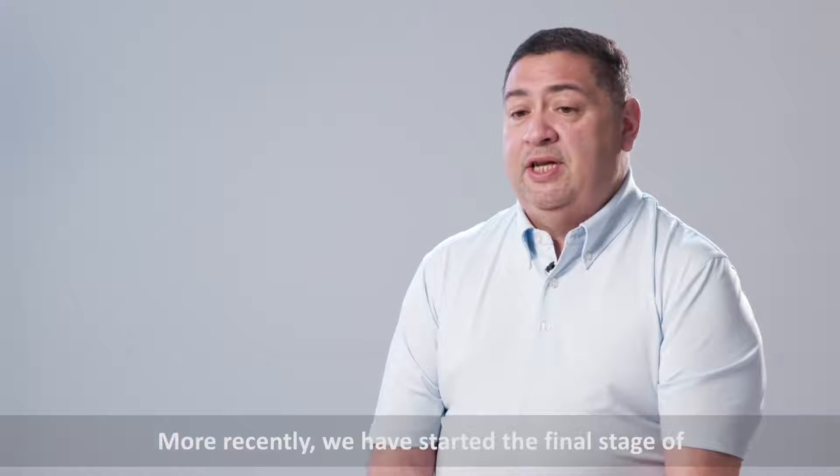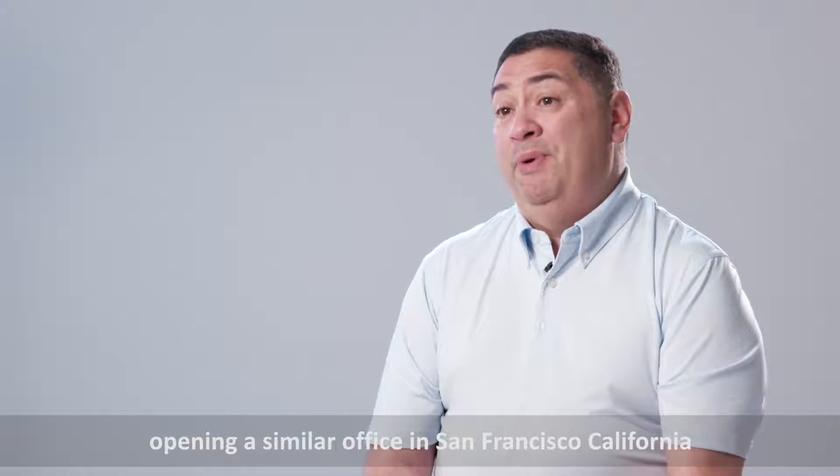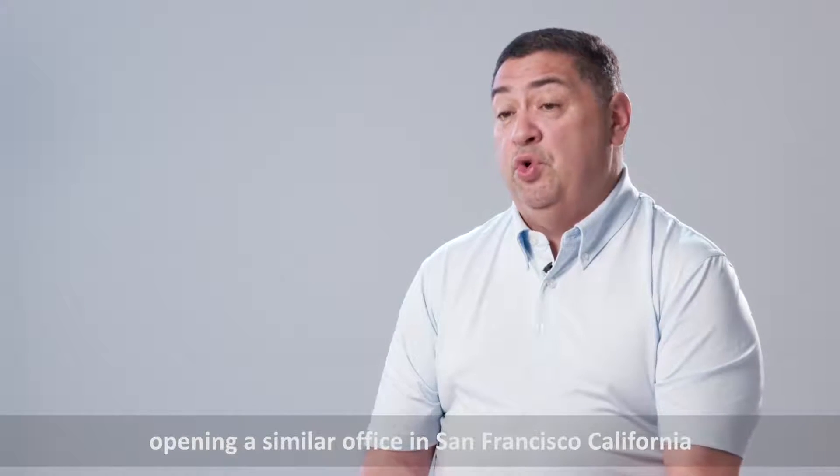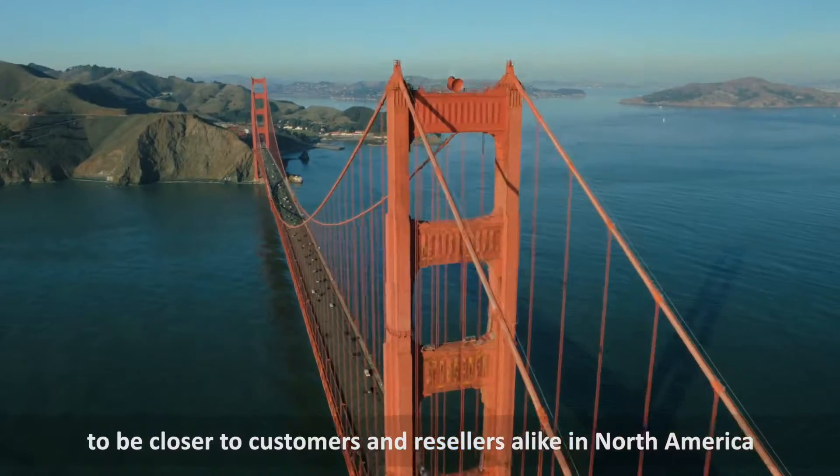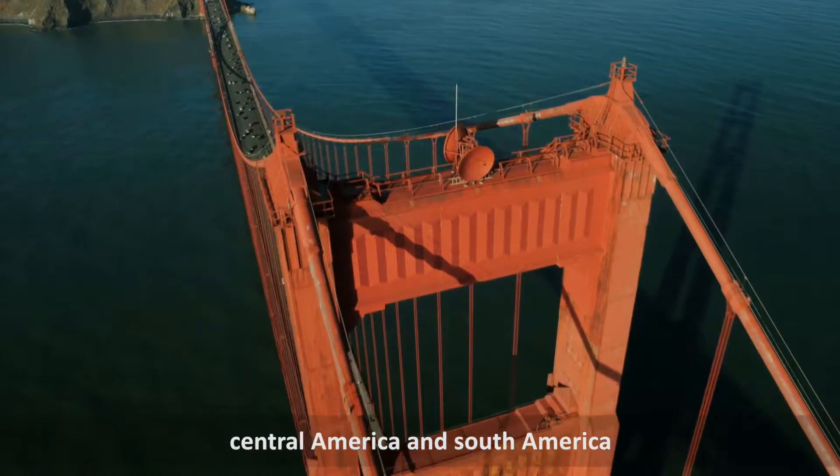More recently, we have started the final stages of opening a similar office in San Francisco, California, to be closer to customers and resellers alike in North America, Central America, and South America.